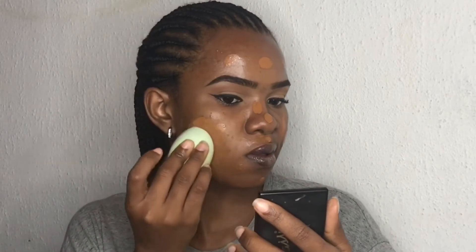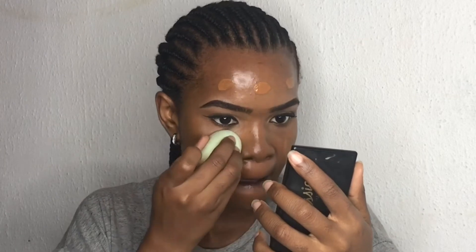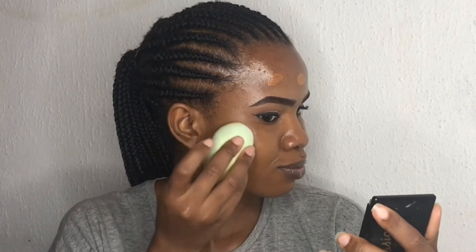Hello guys, welcome back to my channel! In today's video I'm doing my full face everyday makeup look, so if you want to see how I achieve this, definitely keep on watching. For my foundation I'm using my L'Oreal True Match foundation in the shade Nut Brown, and I'm going in with my Beauty Blender to blend this out, making sure everything is well blended seamlessly. You want to take your time blending so that there are no harsh lines or demarcations between your face and your foundation.